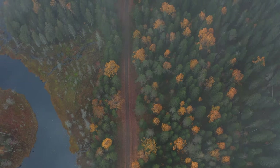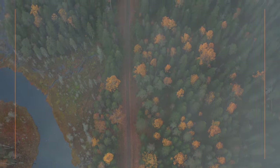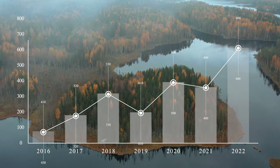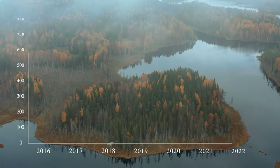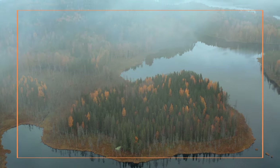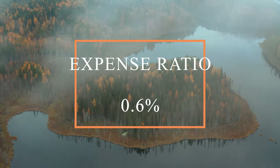QCLN has an average yearly return over the past 10 years of 22.29%. This is by far the highest yearly return of any ETF on this list. That also means that if you had invested $10,000 ten years ago, that investment would now be worth around $50,000. And that is of course taking into account the 1% yearly dividends and the expense ratio of 0.6%.